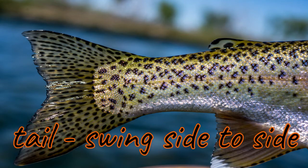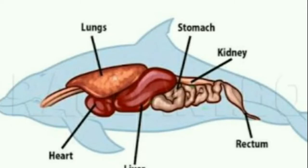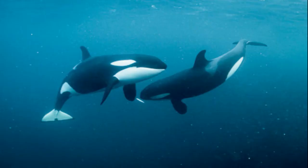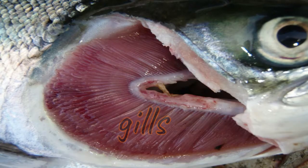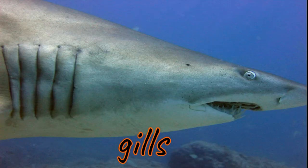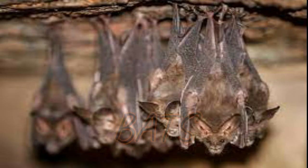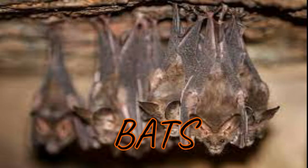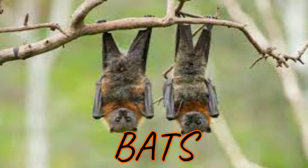Fish have tails that they swing from side to side. Whales breathe with lungs and must hold their breath while underwater. They come to the water surface to breathe in fresh air. Fish, on the other hand, breathe underwater by using their gills.